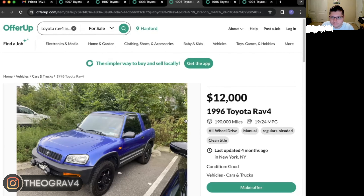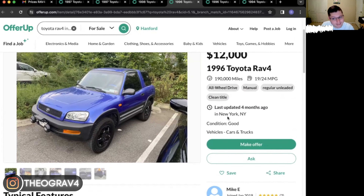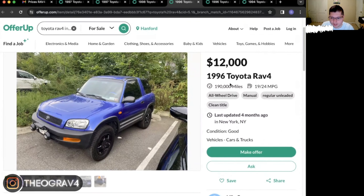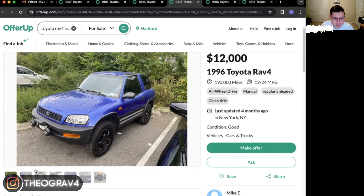Now this one is the most expensive of the bunch. It is in New York — looks like New York City, actually — so that kind of makes sense. The things this one has going for it: it is the all-wheel drive model, the only one we've seen so far that is. It is a manual. 190,000 miles — basically the trend is about 200,000 miles average. It's a '96, so it's the very first edition available in the US. $12,000 — I'll let you decide if that's steep or not. For me, that is steep.